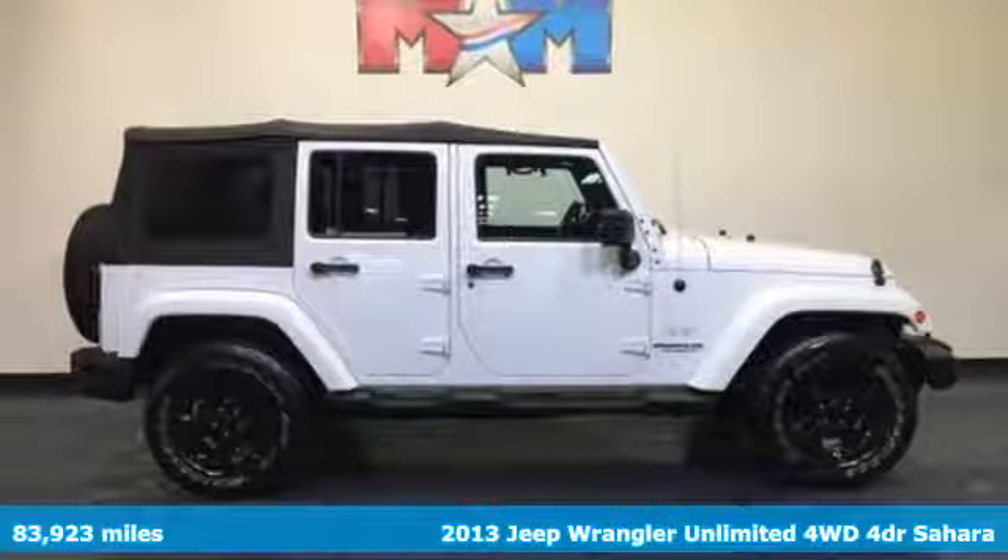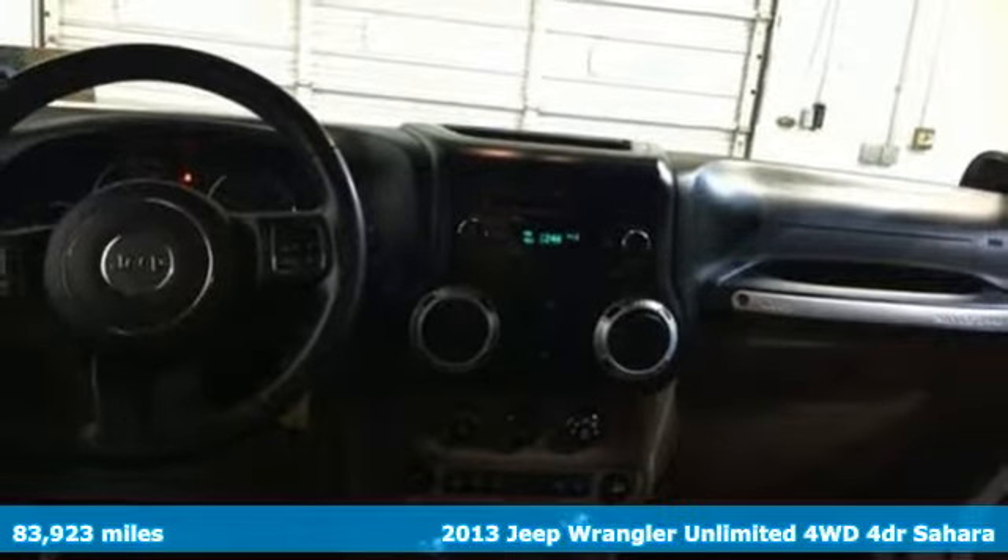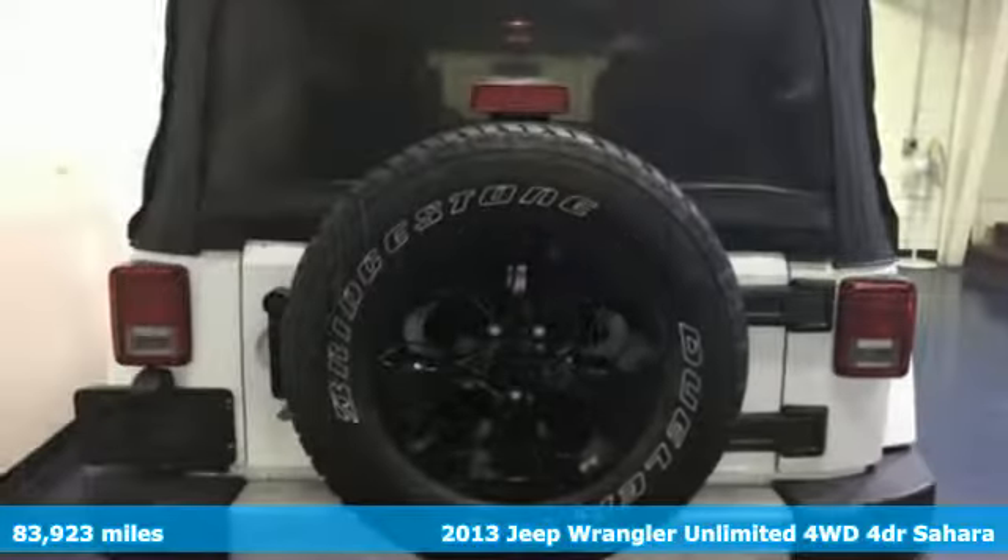Here's a 2013 Jeep Wrangler Unlimited. The Jeep life fits your life. It boasts an impressive list of features like these.